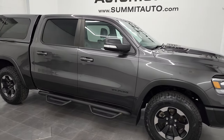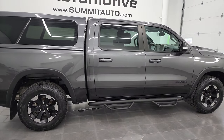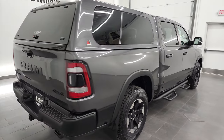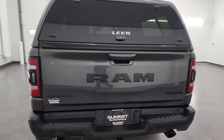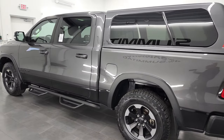Hey, this is Brett, and this 2019 Ram 1500 Crew Cab 5 foot 7 inch short box is stock number 13104ZA. I am here at Summit Automotive in Fond du Lac, Wisconsin, your new and used light duty truck and Ram headquarters.